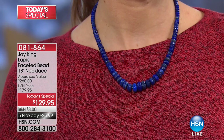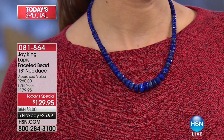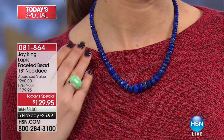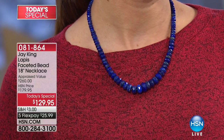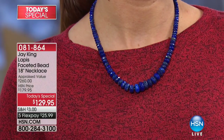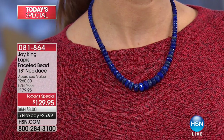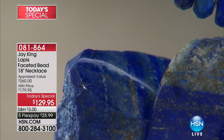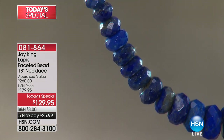Turquoise is our number one go-to material, and lapis over the years has become our number two most sought-after rough material. What I love is it just has a great iconic look. This is something you're not going to buy, wear one time, and put in your jewelry box and never pull out again. This is something you'll wear time and time again — a go-to piece, a great standalone piece or base piece that you can layer with almost anything.